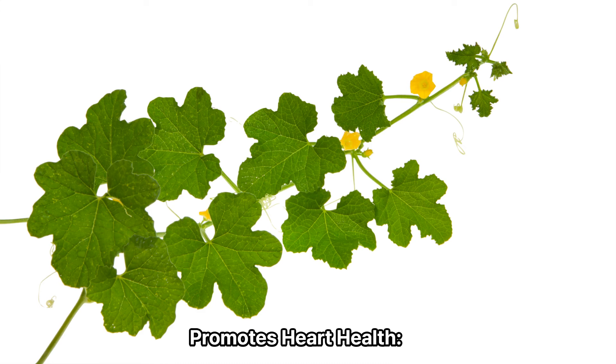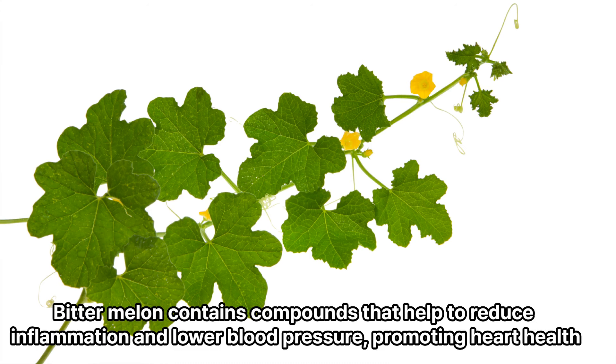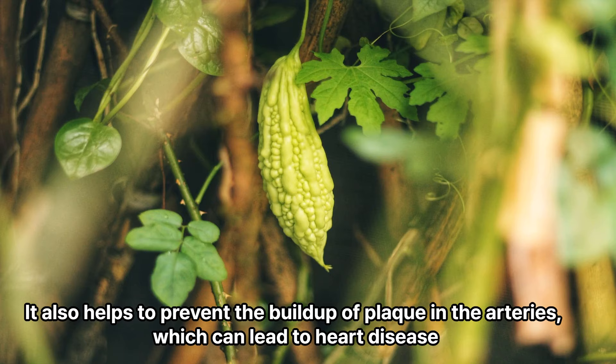9. Promotes heart health. Bitter melon contains compounds that help to reduce inflammation and lower blood pressure, promoting heart health. It also helps to prevent the buildup of plaque in the arteries, which can lead to heart disease.